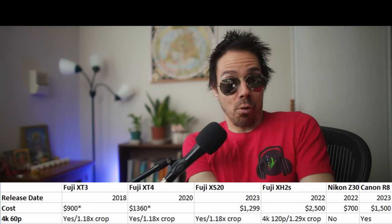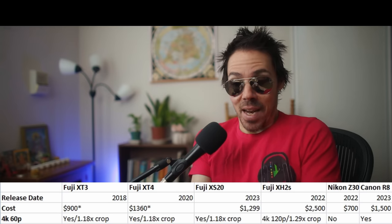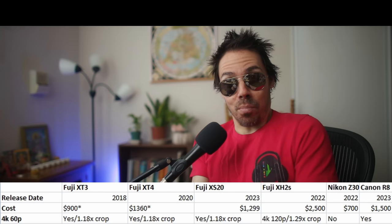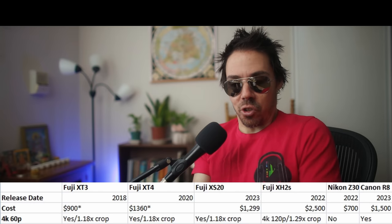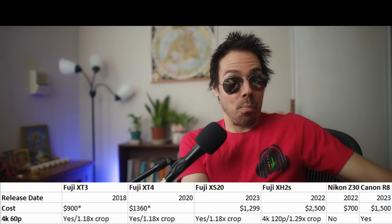Here it is — I wrote notes. 4K 60, 10-bit: fantastic. But the XT3 already did that, so let's stop acting like it's a new spec. Same 1.18x crop, same sensor as the XT3, but we have a new processor.